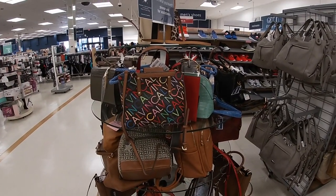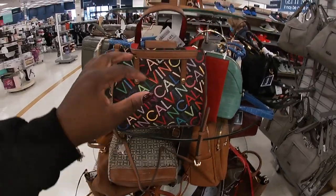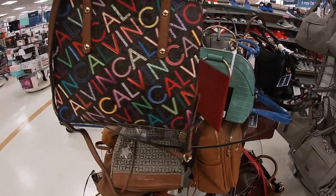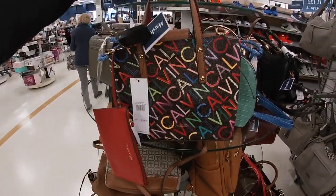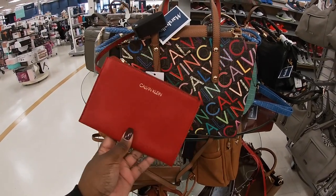Hey everybody, welcome back to Shiny's Shop and Saga. So I'm now in Marshall's. I always feel like they don't do my store good in the Marshall's section with the bags, but they always have more shoes than bags. So right after we look at these bags, I'll walk over and show you guys the shoes because you see the guy putting out a lot of boots.